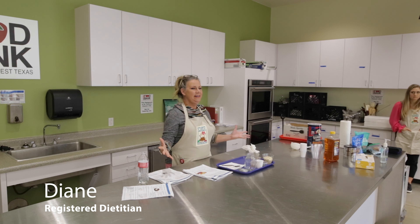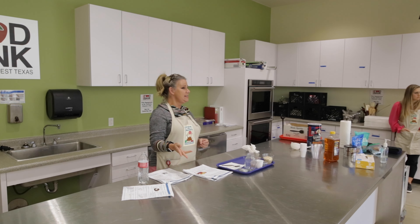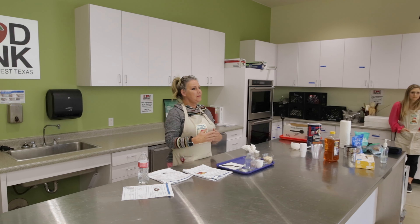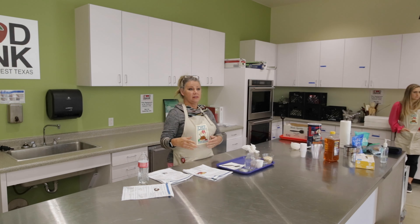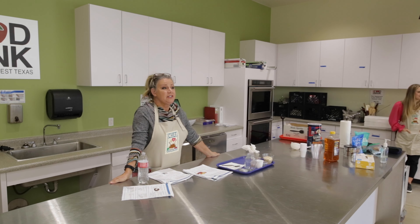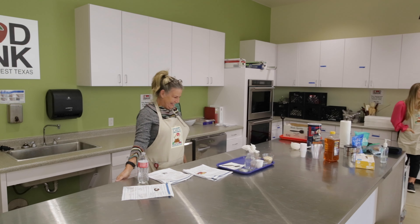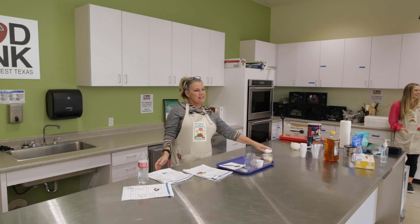Good morning everyone. Glad to see some familiar faces back and glad to see new ones. I'm Diane, a registered dietitian, and I'll be teaching class today. Usually Allie and I go back and forth teaching, but Allie was pulled away to do some curriculum. This is Ashley, a UIW dietetic intern who's going to be working at the food pantry for two weeks — our future is in safe hands.